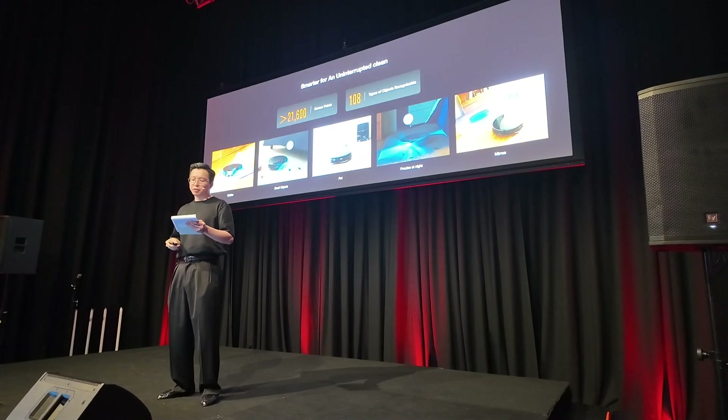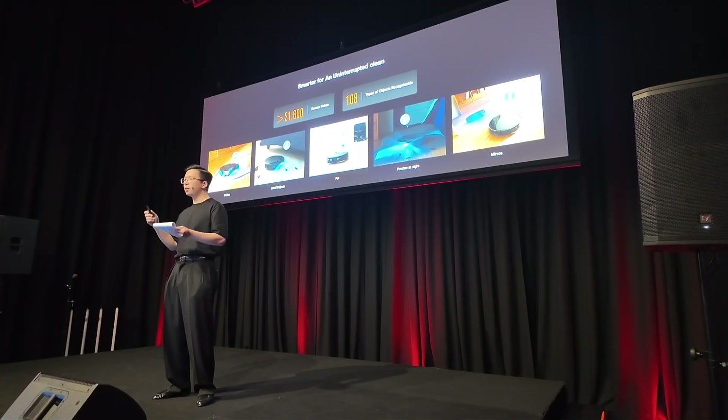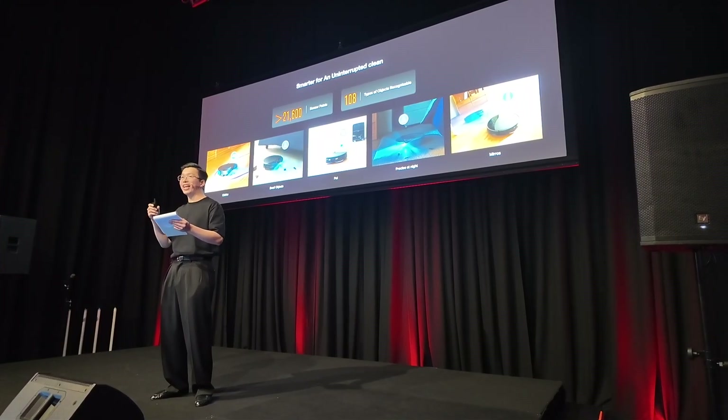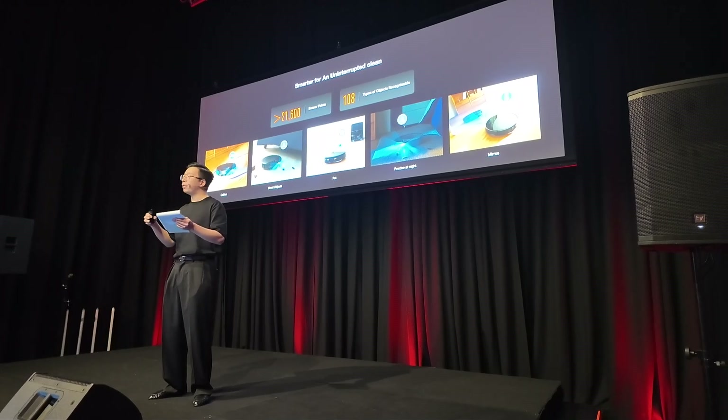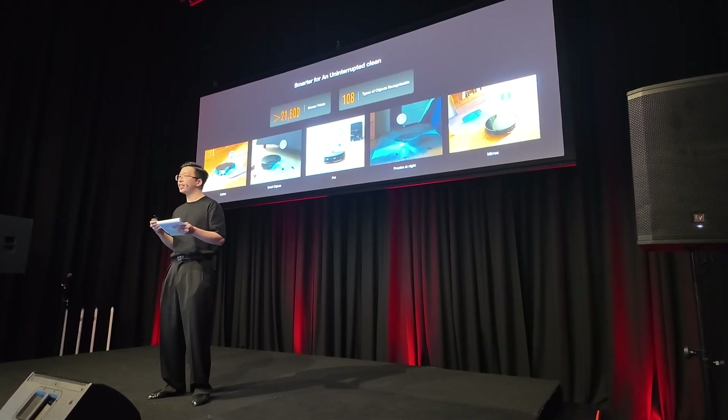The StarSight system is powered by machine learning and has more than 21,000 sensor points, being able to detect up to 108 different kinds of obstacles and maneuver around them with extreme precision — including easily overlooked items left on the floor, such as socks, small toys, and loose cables.